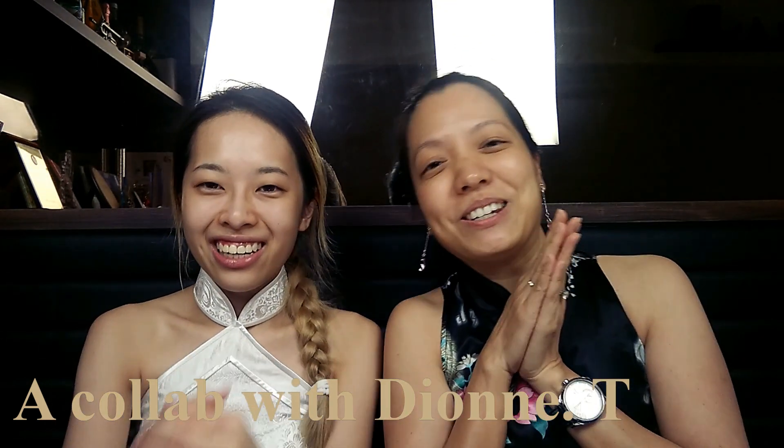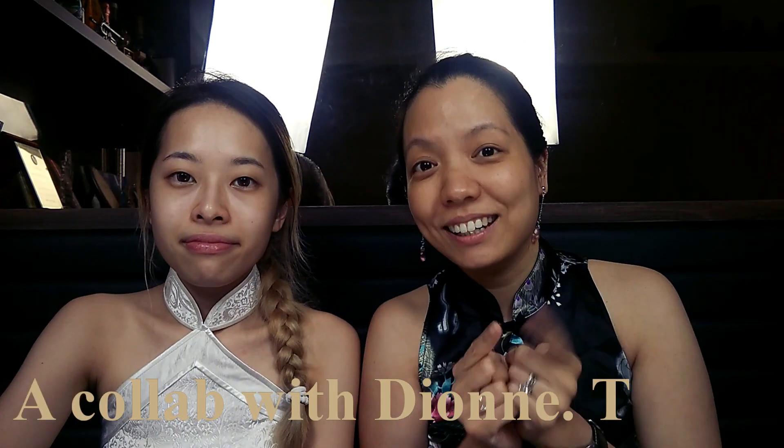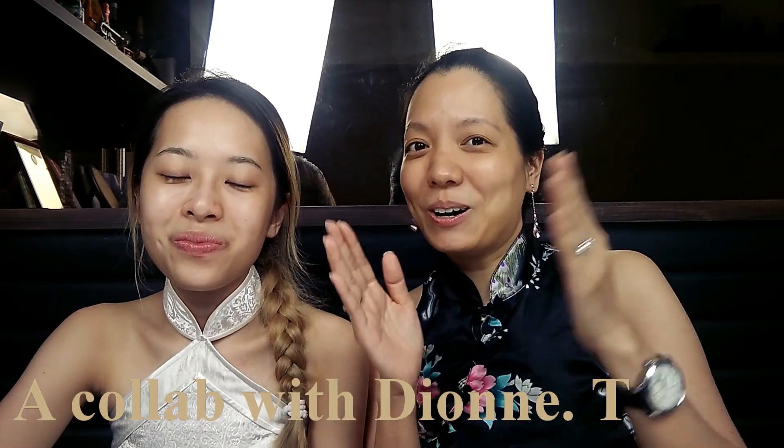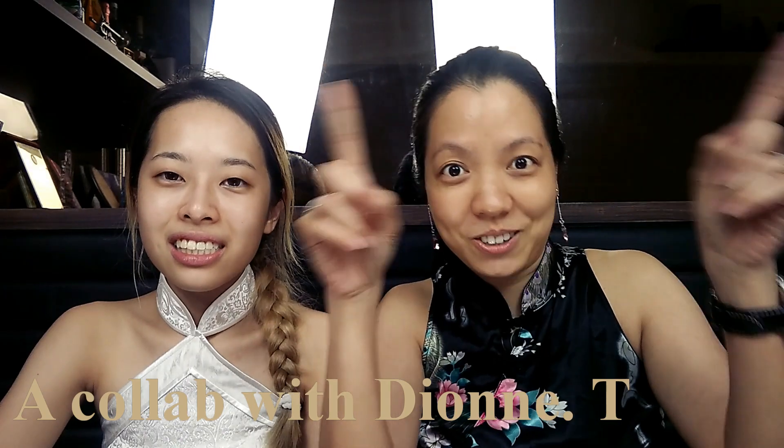So today our theme is Chinese New Year Makeup. For us Chinese, our New Year is coming in February. We go by our lunar calendar, and it happens to fall on February this year — very nearby Valentine's. My video will be the daytime Chinese New Year look, and her video will be the nighttime look. After watching the daytime, you can go to her channel. I will link her channel address in the description box or somewhere on screen. Let's get started!